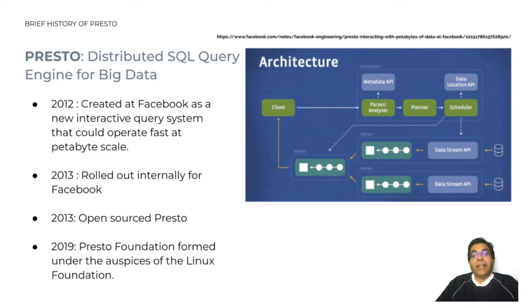Presto allows querying data where it lives, so the data you need to query could be sitting in Hive, Cassandra, a variety of relational databases, or even your proprietary data store. The real power of Presto also lies in the fact that a single Presto query can combine data from multiple data sources, allowing for analytics across your entire organization.